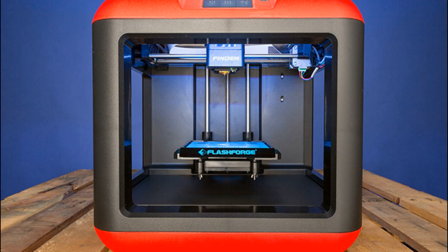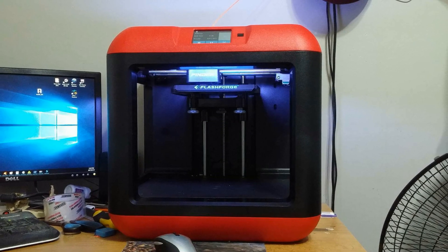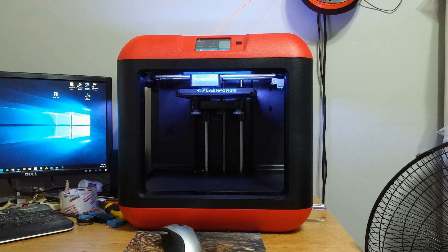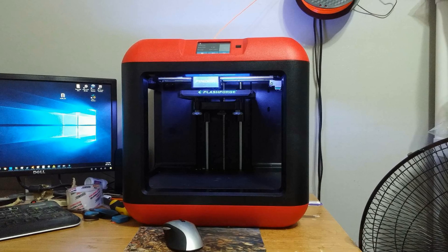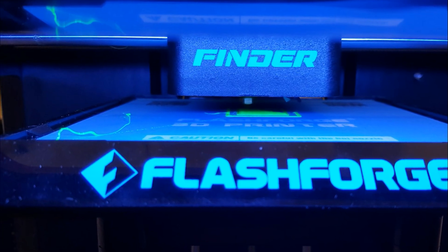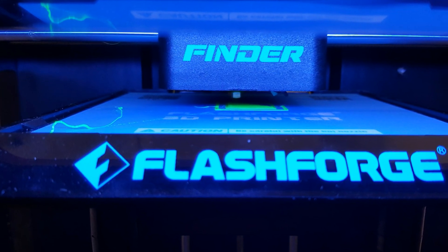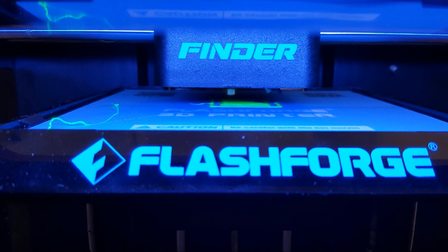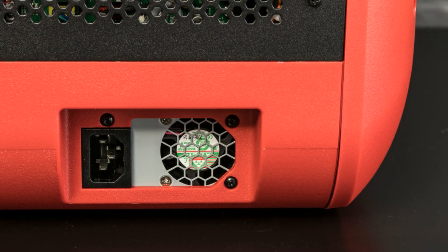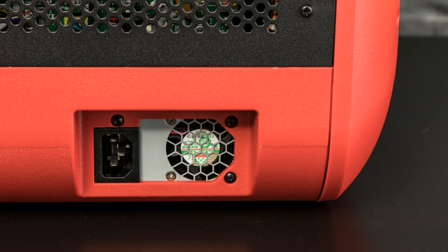It has a boxy shape with rounded corners and smooth top edges that make it look pretty good. It comes in two colors, including red and black, and the whole thing is also pretty small, measuring 16.5x16.5x16.5 inches in total. The whole package weighs about 27 pounds. What amazed me though was its solid build volume, which measures 5.5x5.5x5.5 inches in total. The initial setup of the FlashForge Finder is pretty easy overall, and you can do it in just a few minutes.